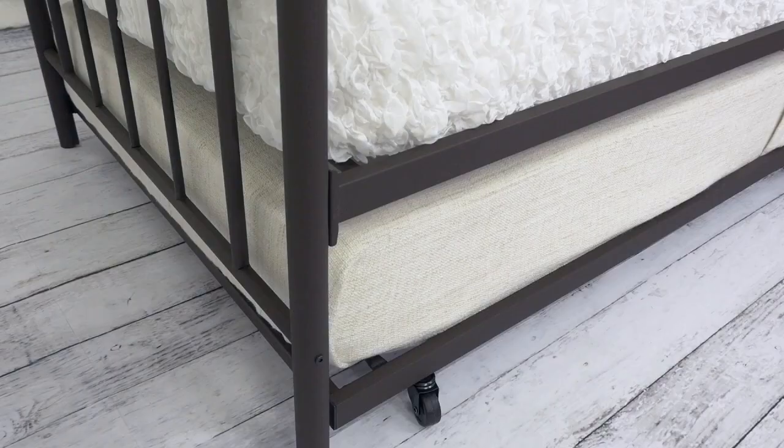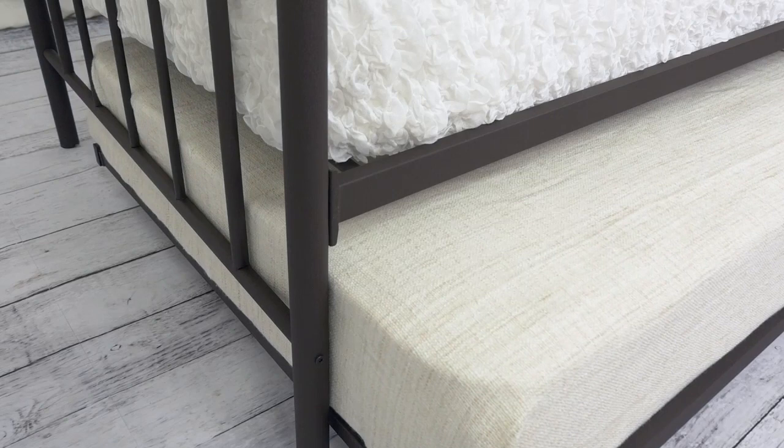For overnight guests, the mounted on EZglide casters makes it easy to just roll out the trundle effortlessly. All you need now are some pillows for color and you're all set.